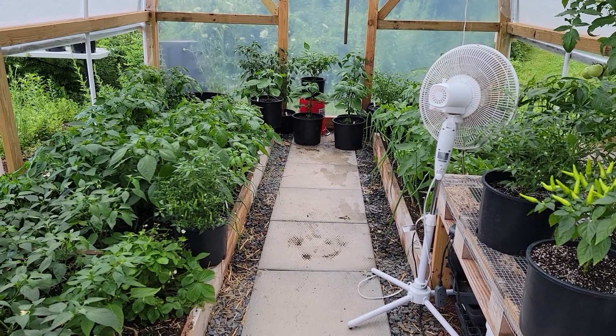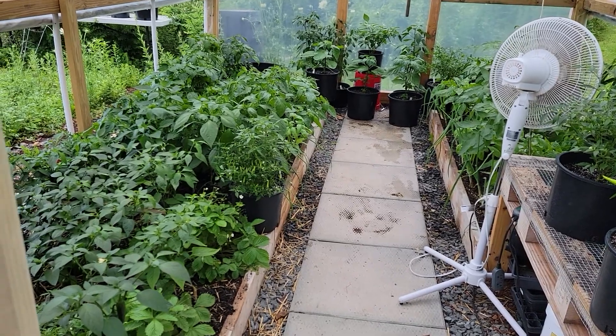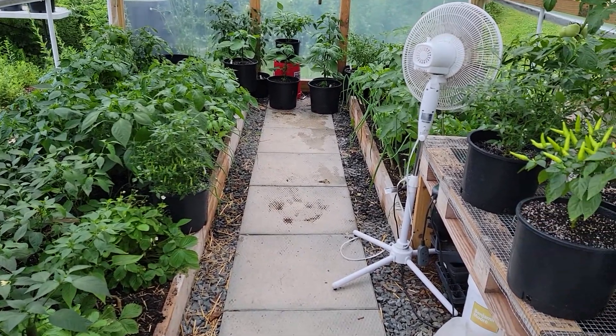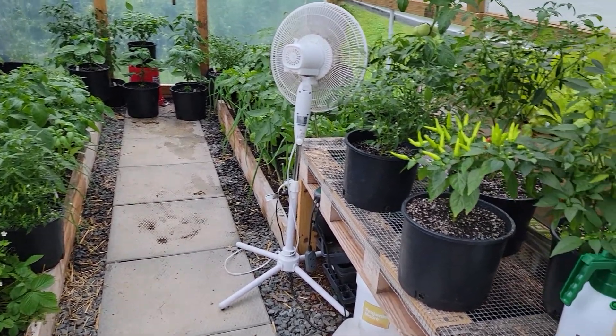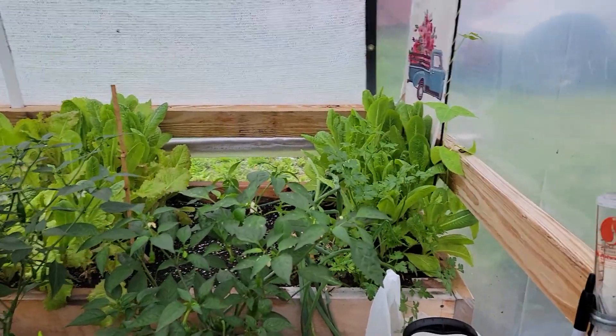Here in the greenhouse I'll do a little bit of a hot pepper tour. A storm's coming in, so we'll see if I can get this done before the real rain hits and it gets really loud.